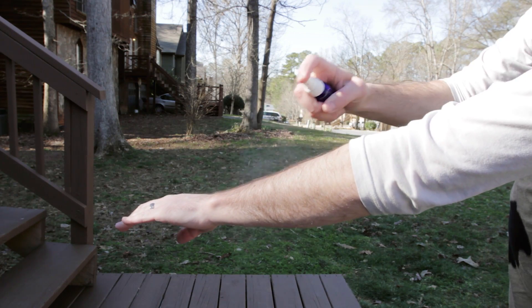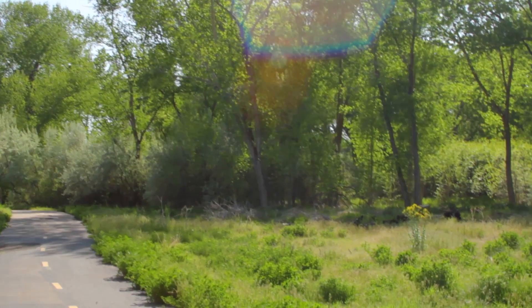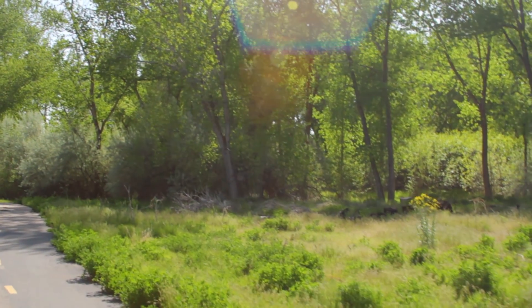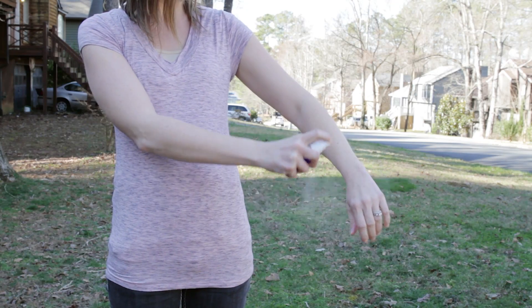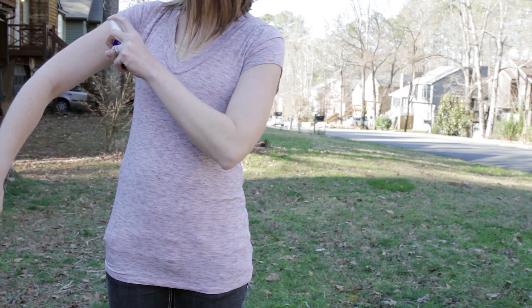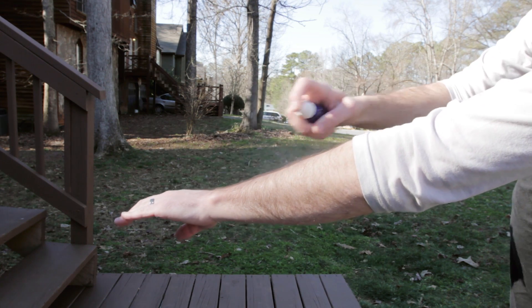Personal mosquito repellents are a powerful tool in protecting yourself from mosquito bites. You should use a repellent if you plan on being outside for an extended amount of time. Read labels carefully and choose the product best suited for your conditions. The most effective repellents are ones that can be applied directly to skin and or clothing. Repellents containing DEET are the best.